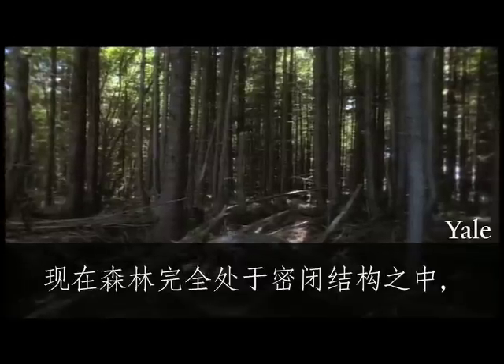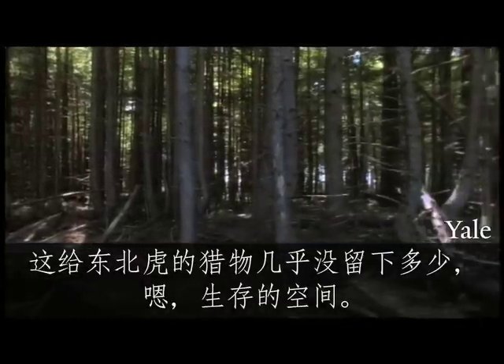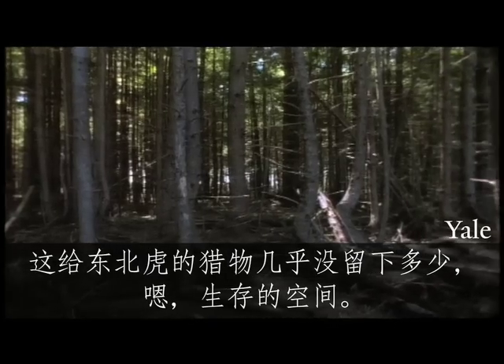Now that the forest is all in that dense structure, it really doesn't leave very much room for the Amur tiger's prey to survive.